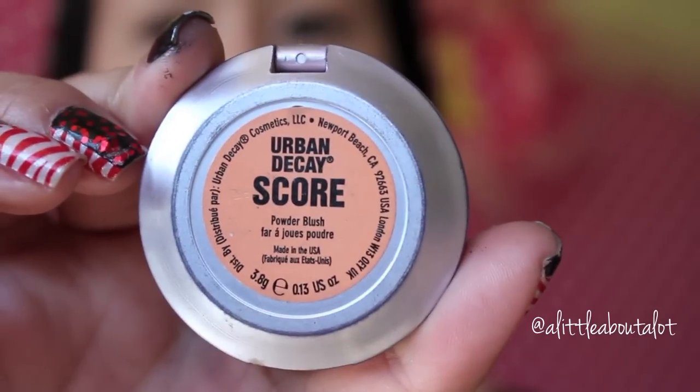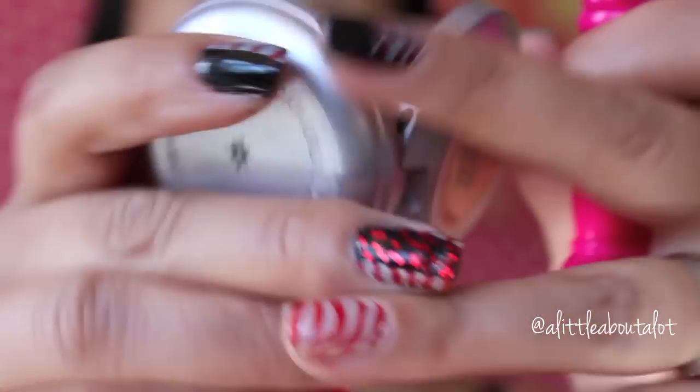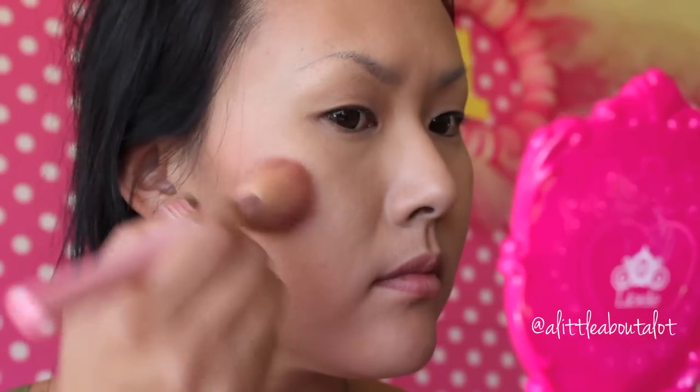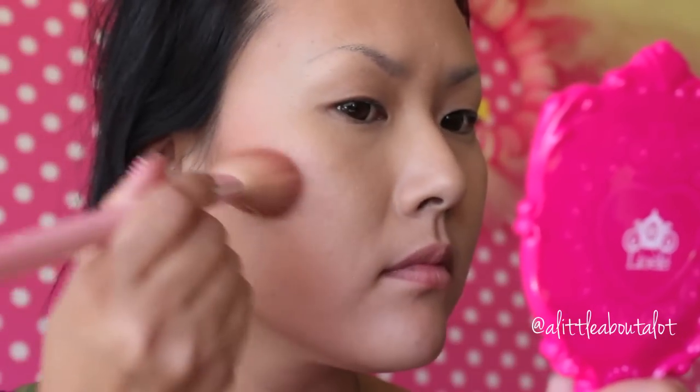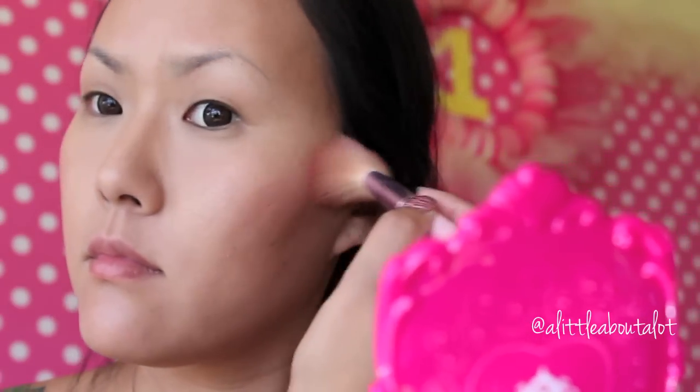Moving into blush — this is Urban Decay Score, a beautiful peachy color. I always go back to this color, and especially with red lips I really like it because it's very subtle and natural looking. I'm patting where I put all that concealer and keeping the blush on the cheekbone. I don't go too dark when I'm doing a bright lip.